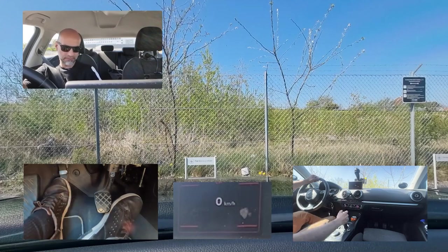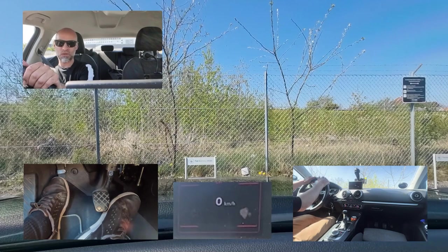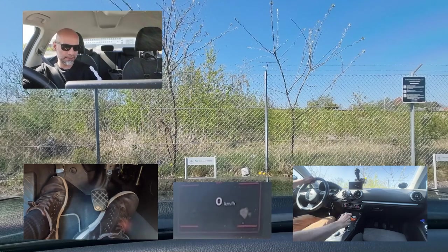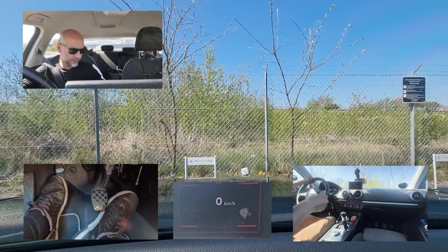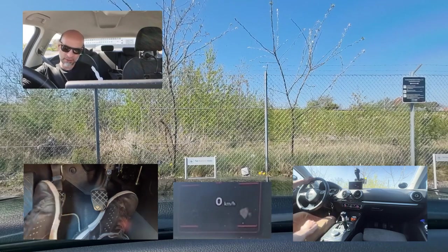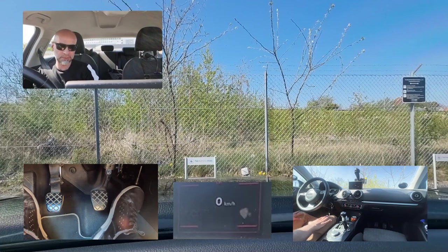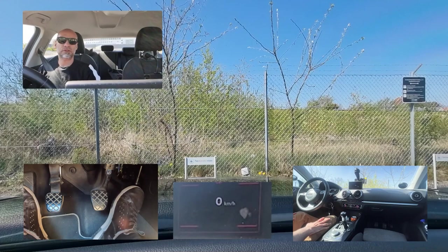I was a bit too quick — I was supposed to show you that when you're back, the examiner will tell you to secure the car. Bring the stick to neutral, check left and right. Some cars have a handle; this car has a digital parking brake, just a button. Then you can lift your pedals and switch off the engine — turn the key back.